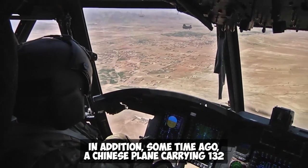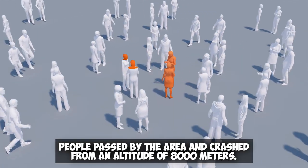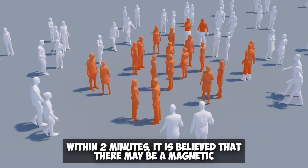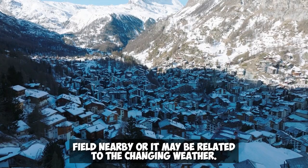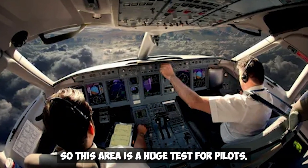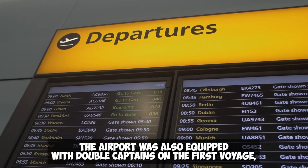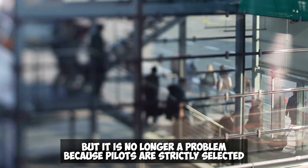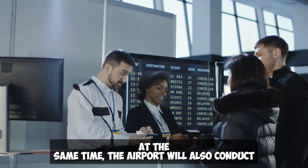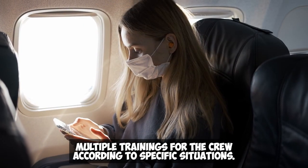Some time ago, a Chinese plane carrying 132 people passed by the area and crashed from an altitude of 8,000 meters within two minutes. It is believed there may be a magnetic field nearby or it may be related to the changing weather. This area is a huge test for pilots. To address this, the airport was equipped with dual captains on the first voyage. Pilots are now strictly selected and trained before taking office, and the airport conducts multiple trainings for crew according to specific situations.